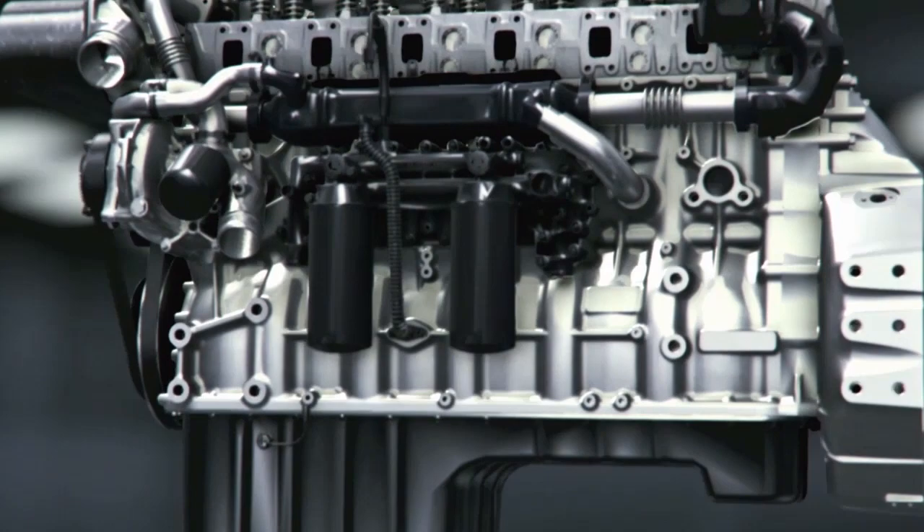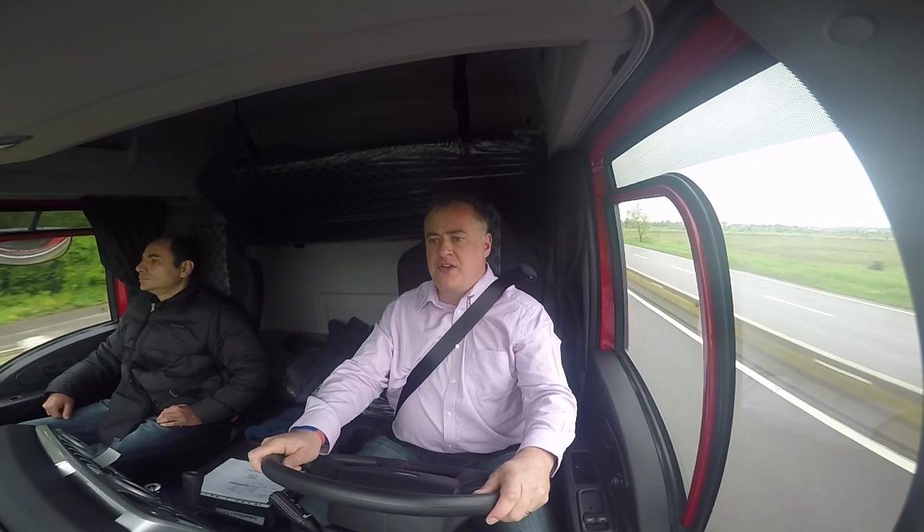The highlight is definitely the ZF Traxxon gearbox — this is the same gearbox that appears in the new generation DAF. Really quick. Not so keen on the steering though; it feels a little bit vague. But other than that, yeah, it ticks the boxes it needs to tick.